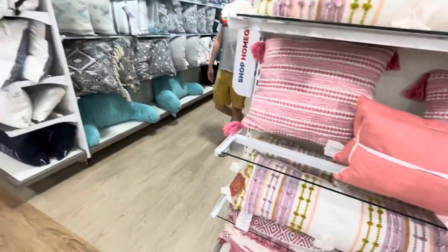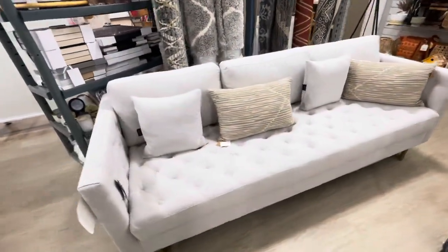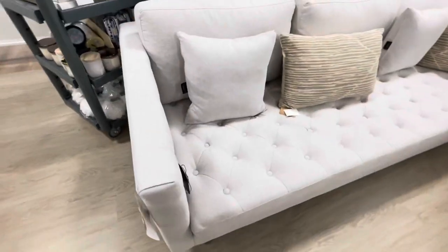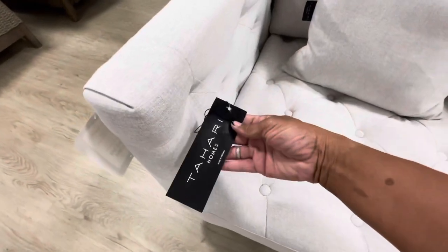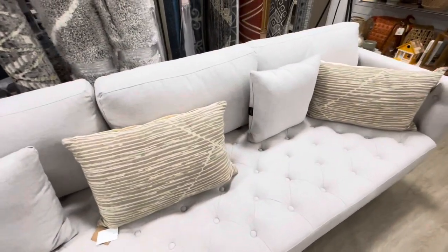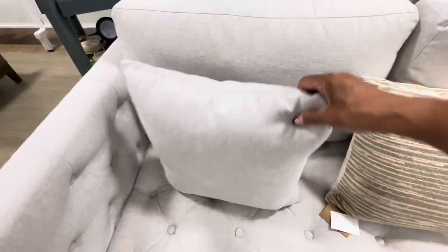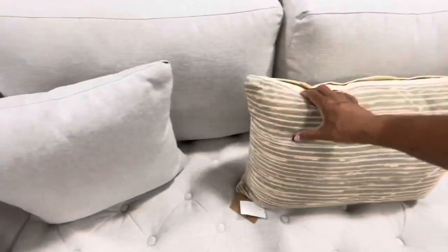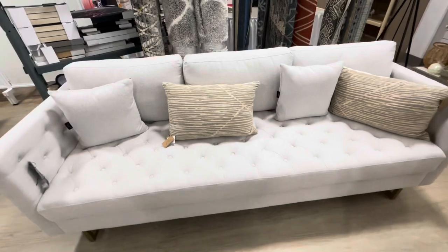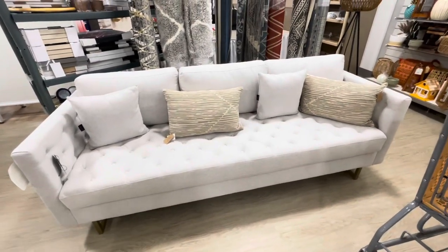I'm really feeling this sofa right here with the pillows. This sofa is going for $1,000. It's by Tahari, so it is really nice — really spacious. I think the pillows are included, but I'm not sure about all of them. This pillow right here is $25, but that is a real nice, really big sofa.